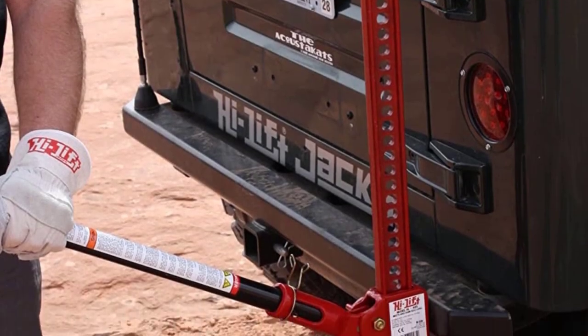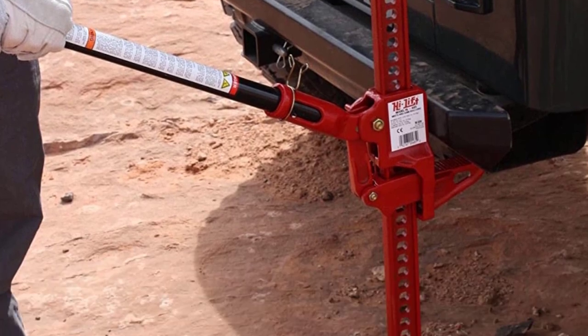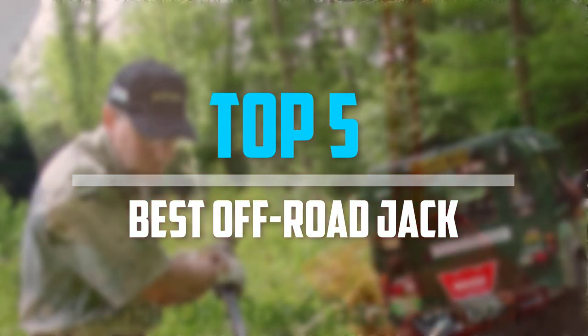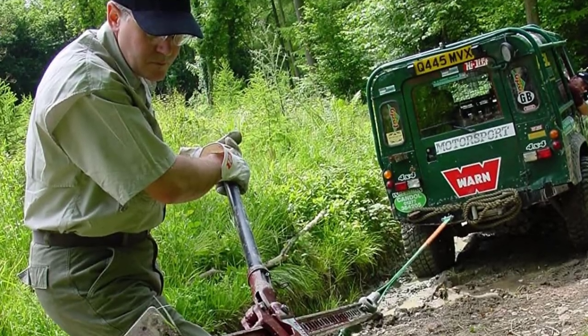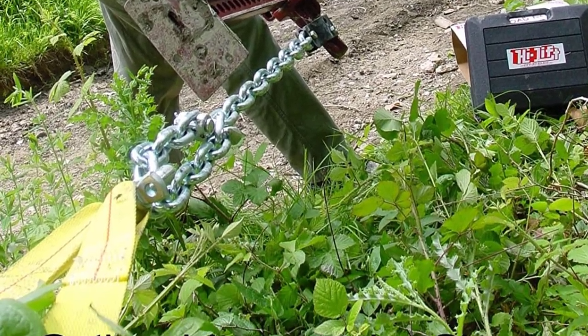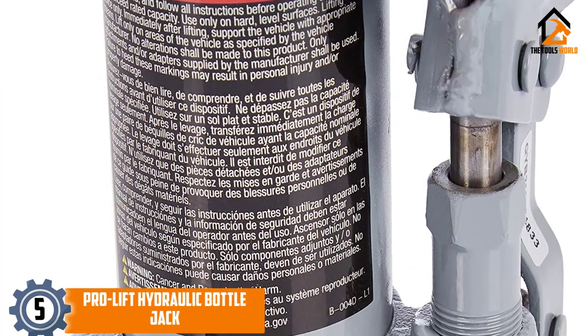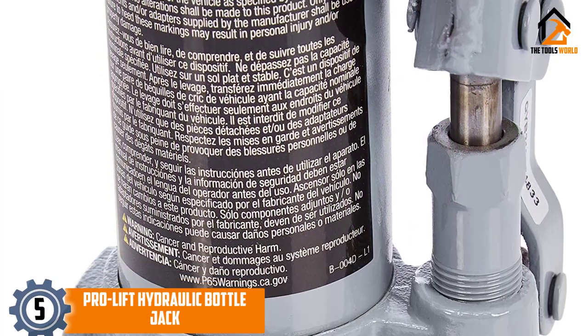Are you looking for the best off-road jack in your budget? In today's video we break down the top five best off-road jacks. Starting at number five, we have the Pro-Lift Hydraulic Bottle Jack.